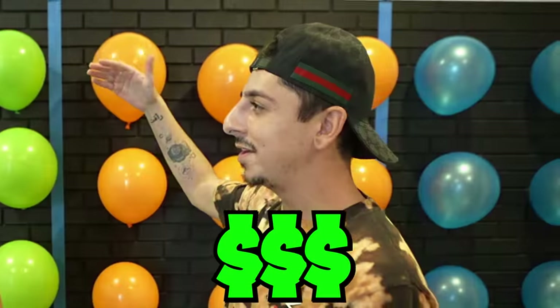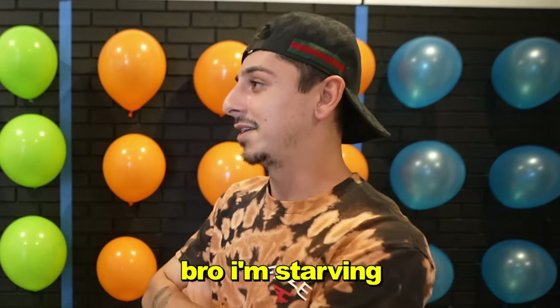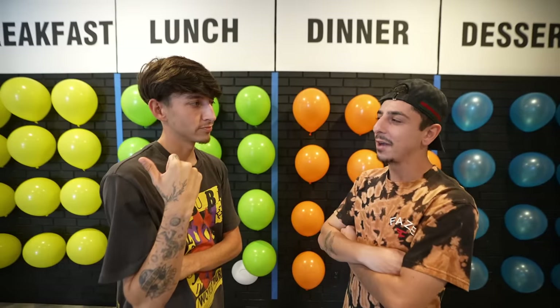We gotta throw some challenges in this. Of course, it's your channel. For each meal, we will be going head to head to determine the budget. If you win the challenge, you get the higher one. If you lose, you get the lower budget. Should we start with breakfast? I think we gotta hit breakfast. Let's do it.